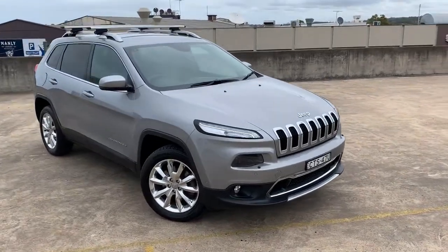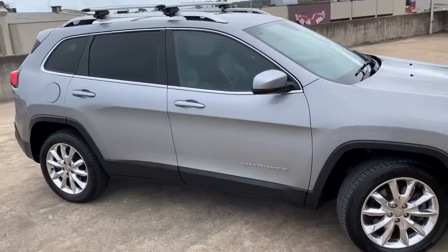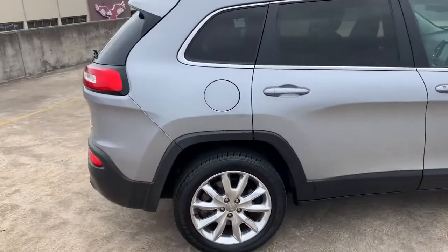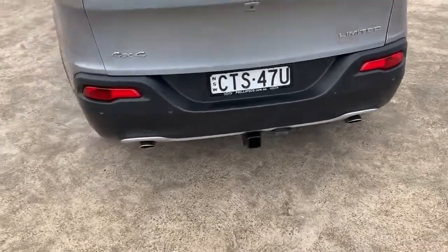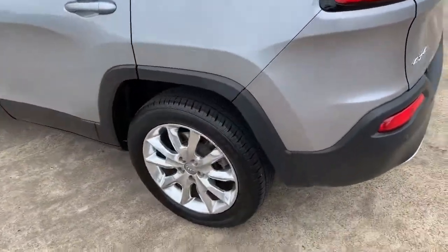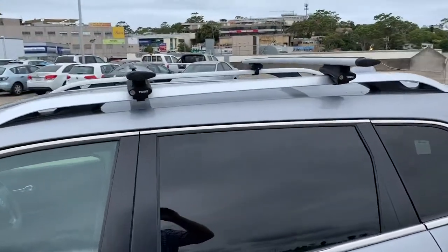We've got a 2014 Jeep Cherokee, five-door automatic wagon — I believe it's the limited edition. It's got the towbar attachment, reverse camera, reverse sensors, nice chrome alloy wheels, tinted windows, and the roof racks.